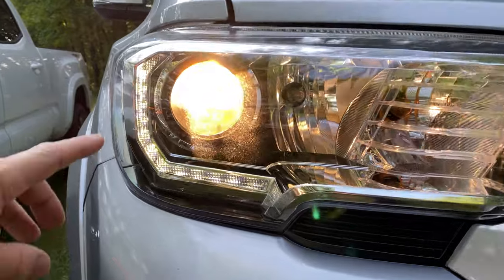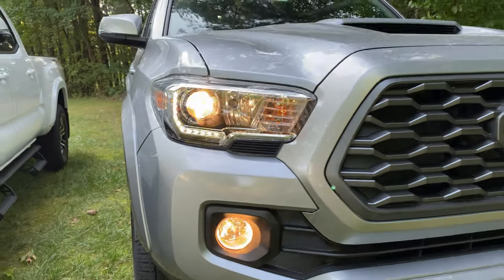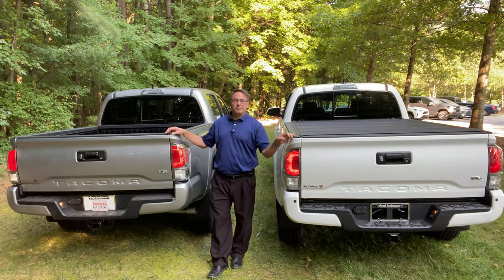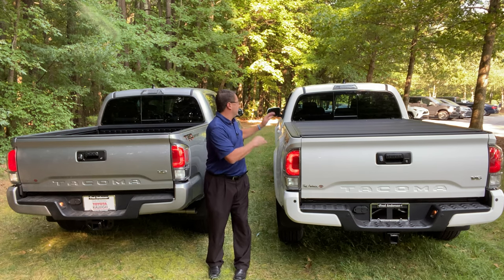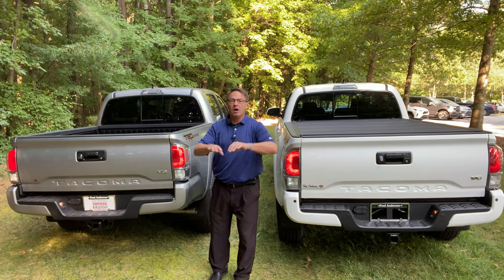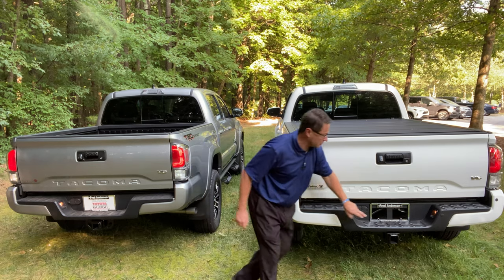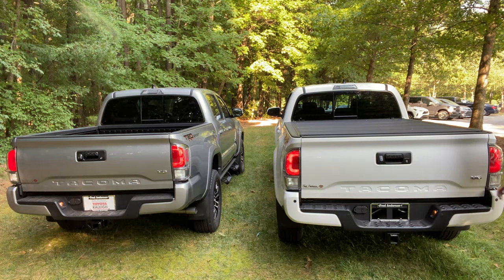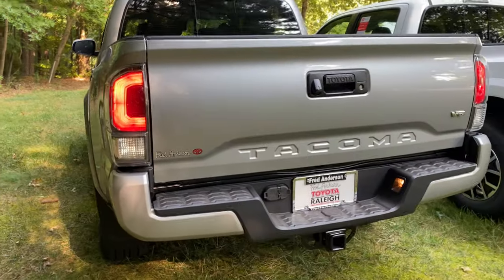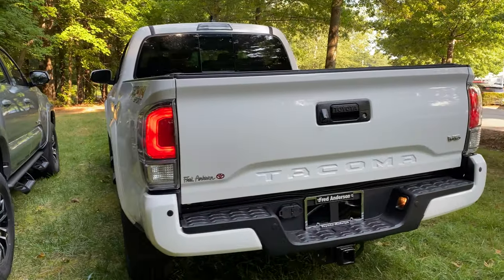You can see the LED light strip right along here. Now, the technology package — what does that give you? Number one, it gives you blind spot monitor in your side mirrors. It gives you rear cross-traffic alerts so you can see when backing up if there's a car coming from behind or the sides. You'll also see parking sensors — black sensors right across the rear bumper. The other one does not have that. That's part of what you get with the technology package.